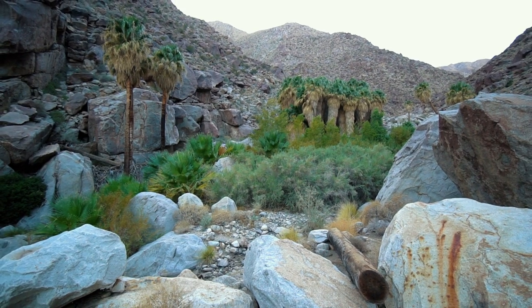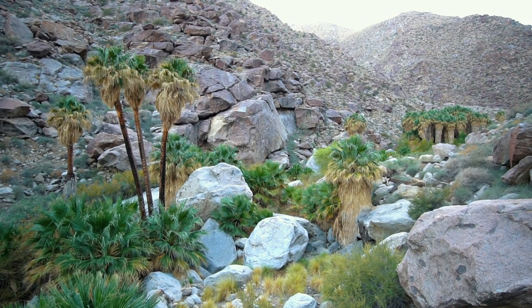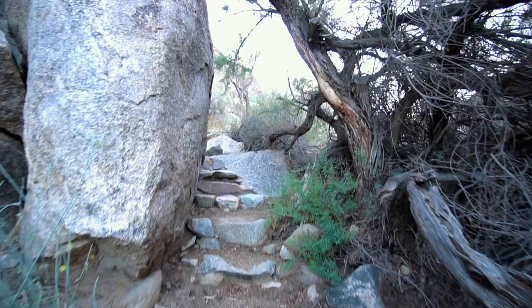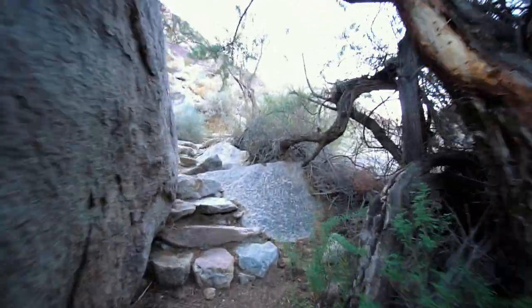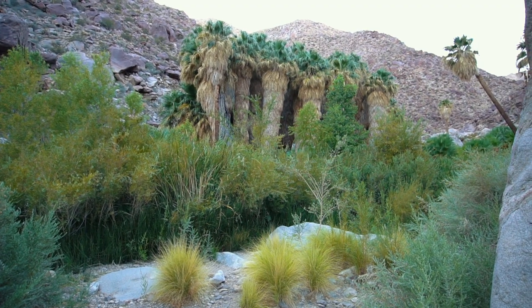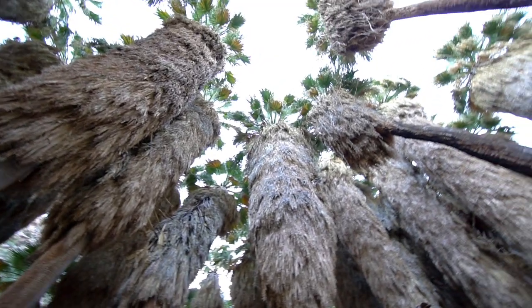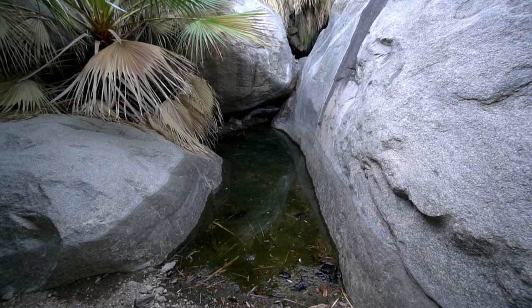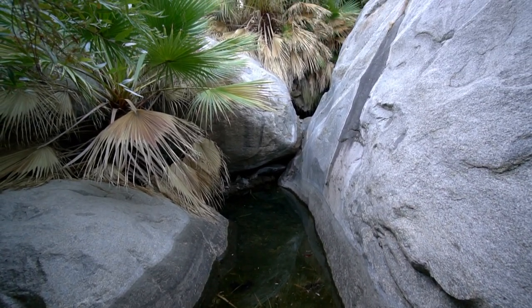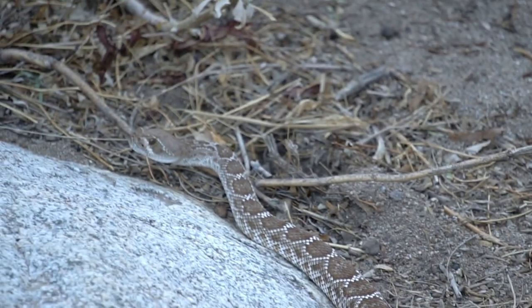This trail goes back into the canyon behind the campground and it's about 3 miles each way. Be sure to keep your eyes peeled for bighorn sheep — you'll often see them on this trail. When you get all the way to the back and you see the green palms coming out of the desolate desert, it's a pretty awesome sight to see. There can be a seasonal waterfall, but most of the time the water is pretty stagnant and the sheep just come down and drink from it. Also, I've seen many rattlesnakes on this trail, so watch out for those if you go.